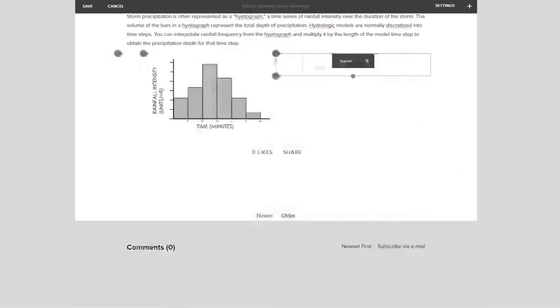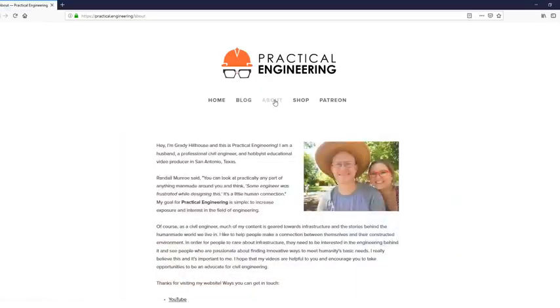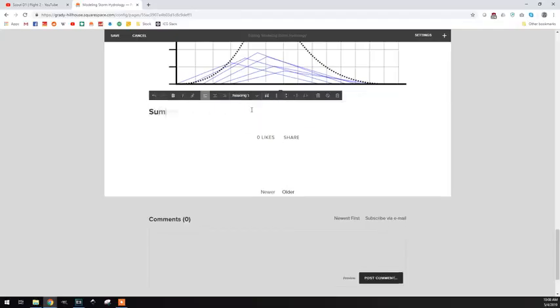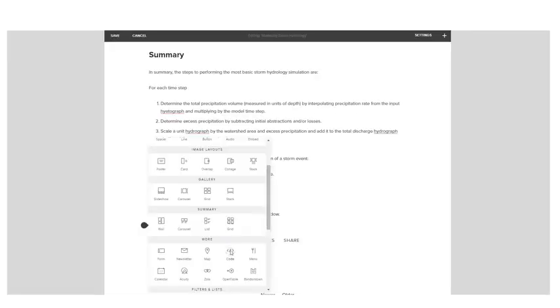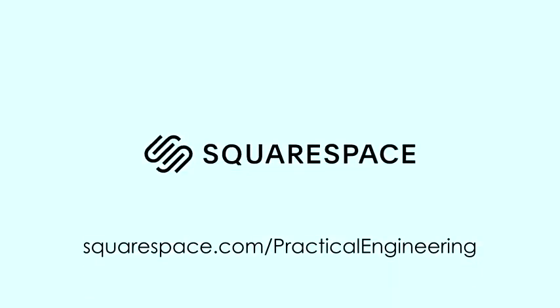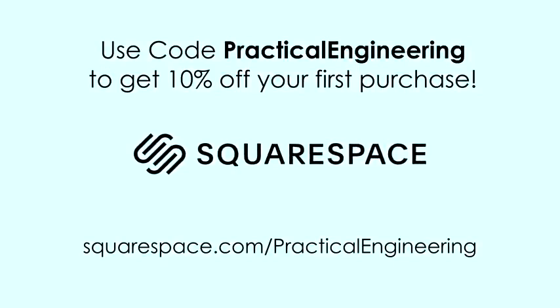Thanks to Squarespace for sponsoring Practical Engineering. In a previous video, I asked you for suggestions on my website and got some great feedback. One that I really liked is that it should be more interactive. Squarespace is an all-in-one platform to build a website that doesn't require plugins, updates, or patches, and they're offering you a free trial at the link in the description below. Use code PracticalEngineering to get 10% off. I wrote an article explaining how engineers use hydrologic models, and I actually coded a simplified model as a demonstration — using a code block, I can drop this JavaScript window directly into my article. Go take a look at Practical.Engineering and let me know in the comments what other type of stuff you'd like to see me post there. Squarespace is offering fans of the channel a free trial at squarespace.com/practicalengineering, or just click the link in the description. Use code PracticalEngineering to get an additional 10% off your first purchase. Thank you for watching, and let me know what you think!